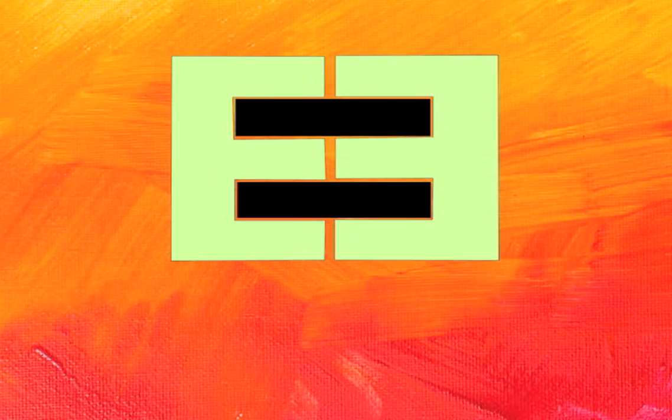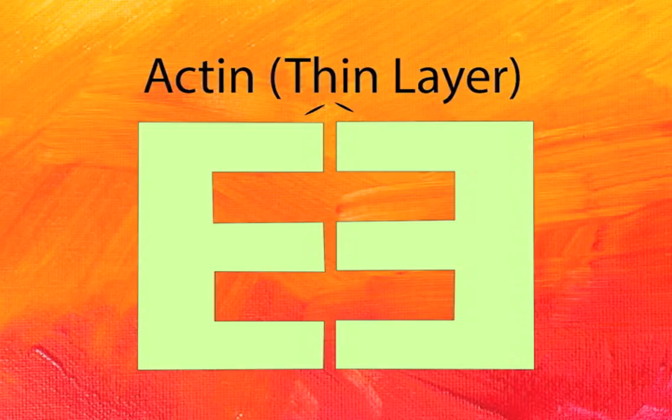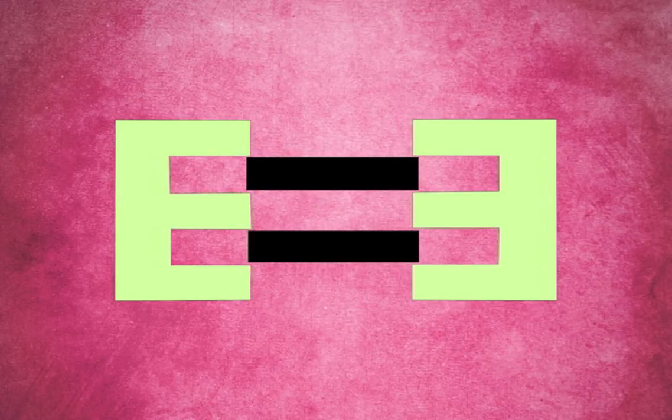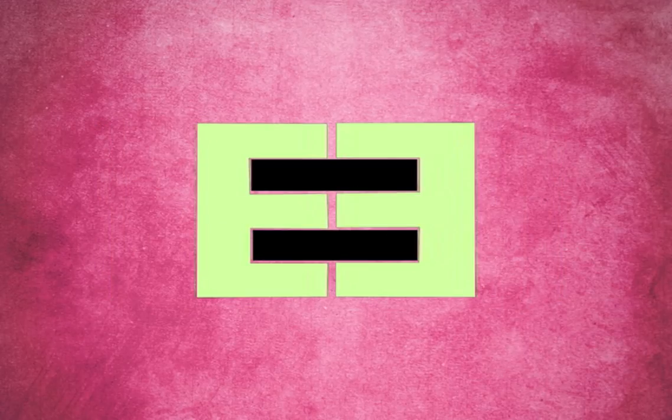Each sarcomere has several layers called myofilaments stacked on top of each other. There are two types of layers: thick myosin and thin actin. When we stretch, the alternating layers are pulled apart so that only the tips of each layer overlap. When we contract our muscles, the layers are pulled almost directly on top of each other.